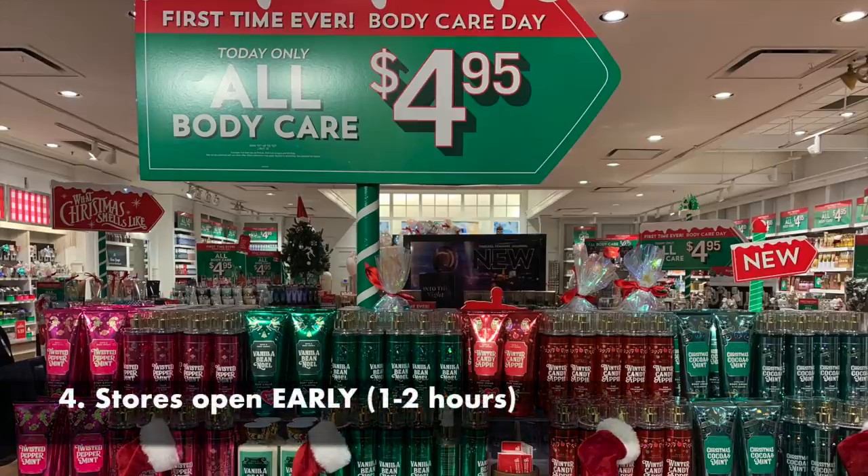On the day of a big sale like Black Friday or Candle Day, the store will often open one to two hours earlier than usual. This applies mainly to standalone locations — strip malls or stores with their own entrance — not stores inside a mall. Ask the staff ahead of time or drive by early to see if they're open.